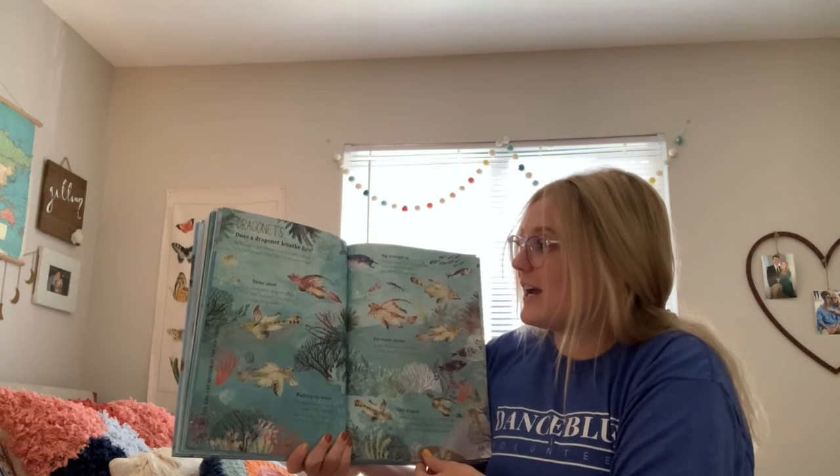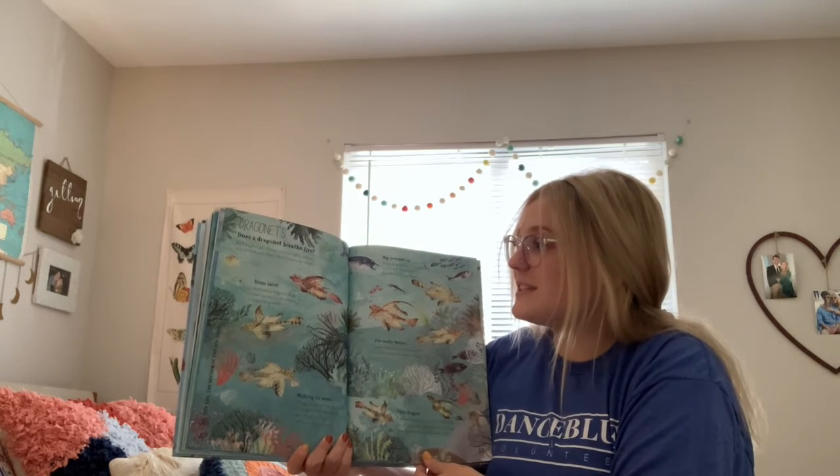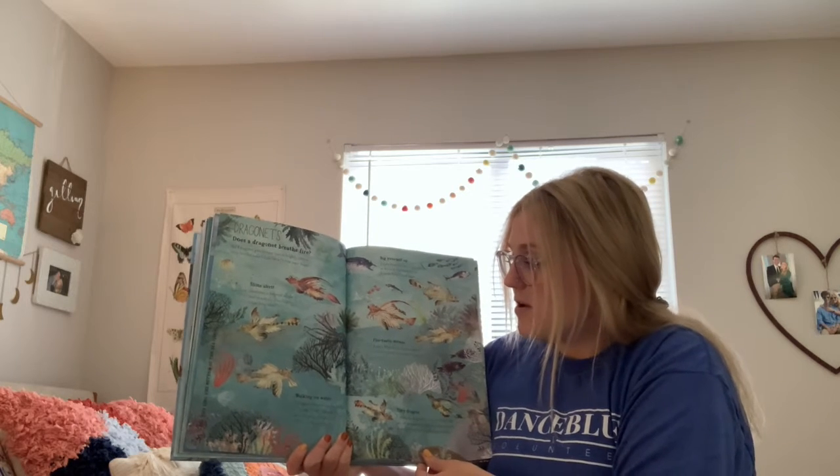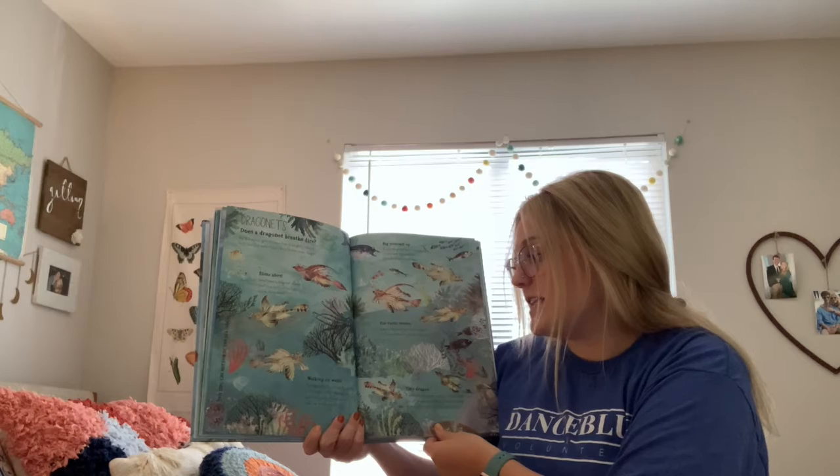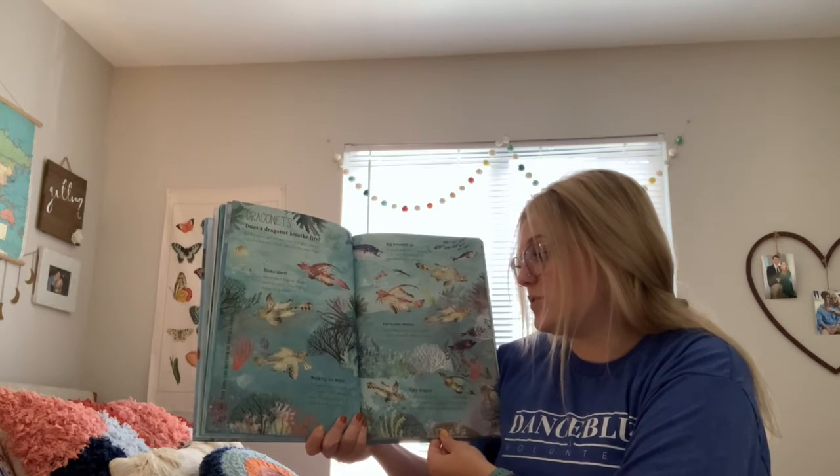Slime alert. Sometimes a dragonet cloaks itself in a stinky slime to stop it from being eaten. Walking on water: a dragonet swims along the bottom of the sea, and its fast-moving fins make it look as though it's walking on the sea floor.